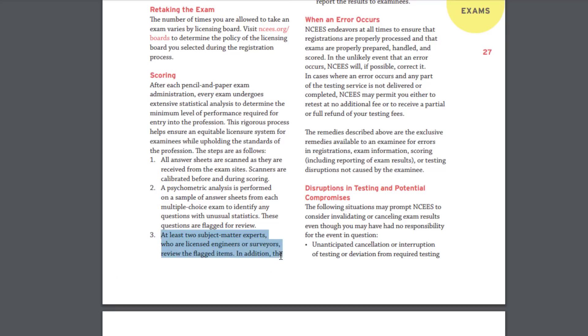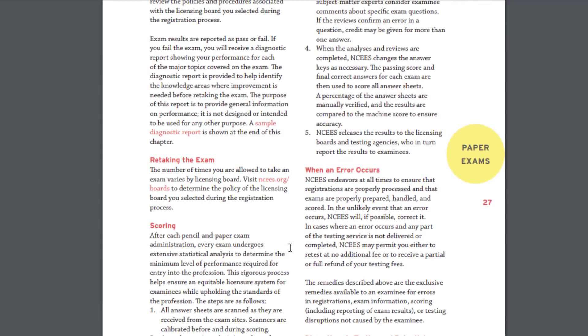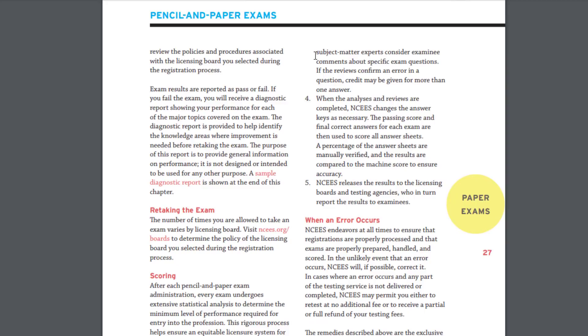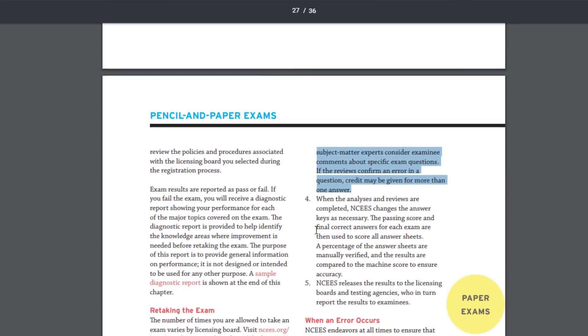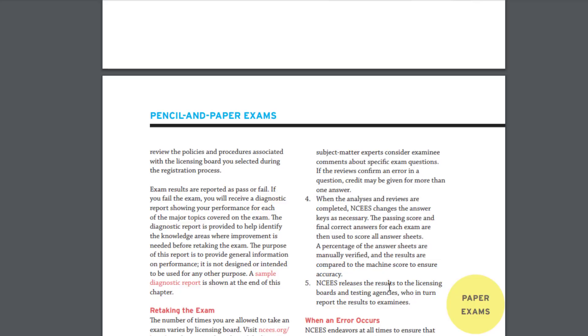The third step: at least two subject matter experts who are licensed engineers or surveyors review the flagged items, and they also consider examinee comments about specific exam questions. If the reviews confirm an error in the question, credit may be given for more than one answer. In step four, when the analysis and reviews are completed, NCEES changes the answer key as necessary. The passing score and final correct answers are then used to score all answer sheets. A percentage of answer sheets are manually verified and compared to the machine score to ensure accuracy.